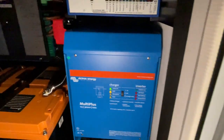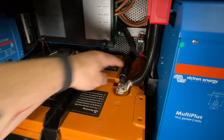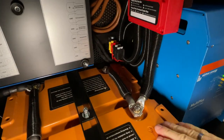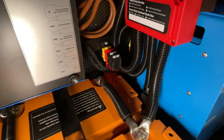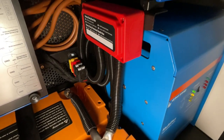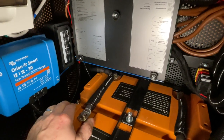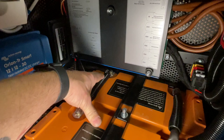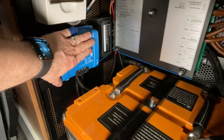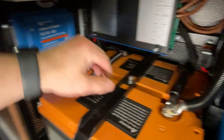Wir haben es jetzt ein bisschen verändert. Wir haben jetzt hier 70 Quadrat für die Verbinder genommen. Ich habe hier einen sauberen Plusverteiler verbaut, wo wir dann die ganzen Plus-Thematiken angeschlossen haben, die vorher auf dem Pol waren. Gleichzeitig habe ich auf der anderen Seite hinten einen Masseverteiler verbaut, damit wir das Gleiche auch auf der Masseseite so gemacht haben. Hier liegt das Massekabel über Kreuz – hinten geht Masse weg, vorne geht Plus weg.